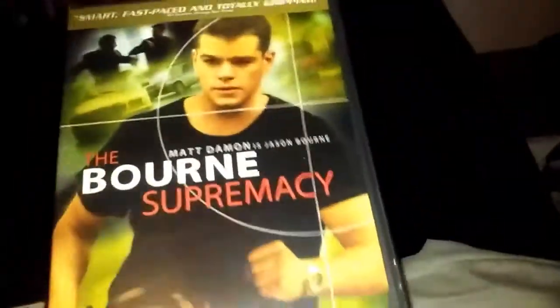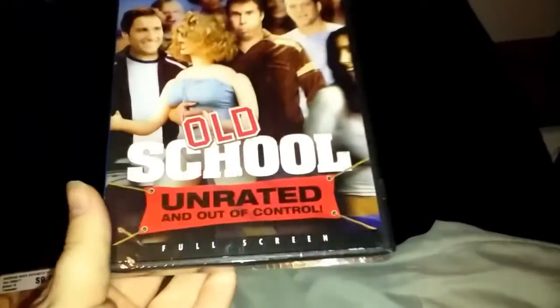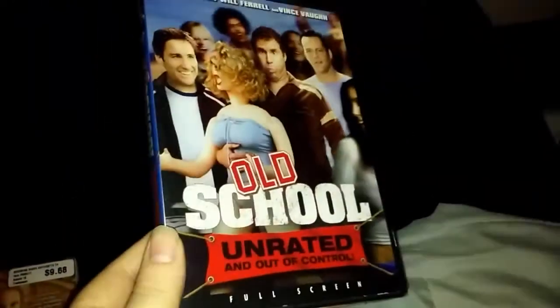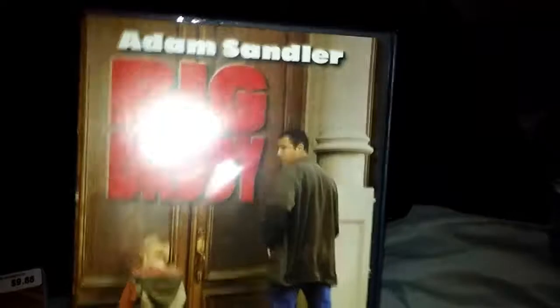My husband found some movies too. The Bourne Supremacy — he couldn't remember if he had this or not, but I don't think he does. And some funny movies: Old School Unrated and Out of Control — it looks like it might be funny. And Big Daddy. I know I've seen this one. It's an older movie, but it's still funny. For a dollar, why not? I don't have it, so.